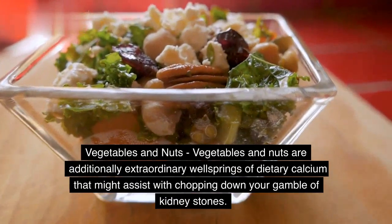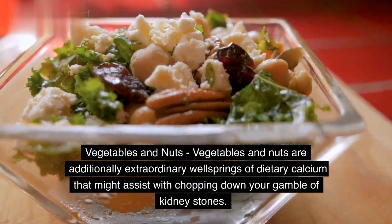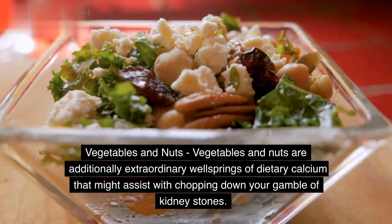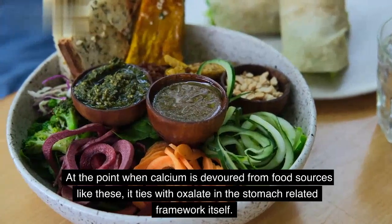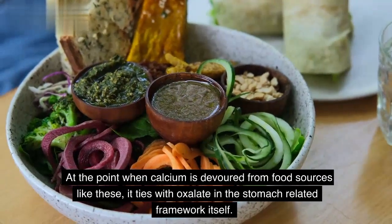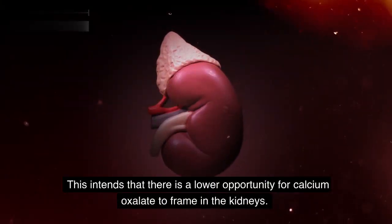Vegetables and Nuts. Vegetables and nuts are additionally extraordinary wellsprings of dietary calcium that might assist with chopping down your gamble of kidney stones. At the point when calcium is devoured from food sources like these, it ties with oxalate in the stomach-related framework itself. This intends that there is a lower opportunity for calcium oxalate to frame in the kidneys.